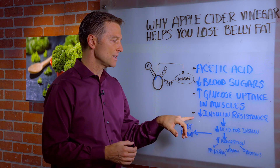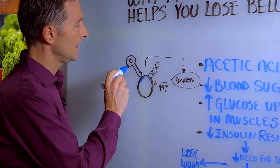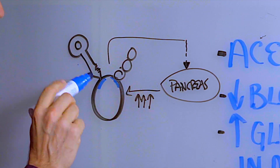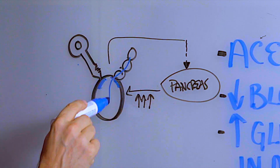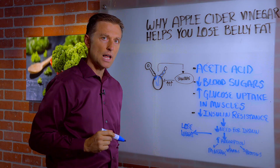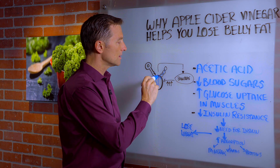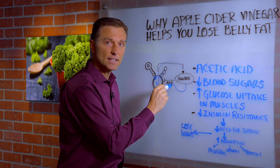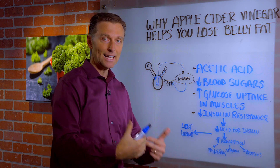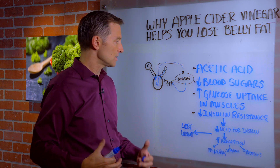It also decreases something called insulin resistance. If we take a look at insulin as a key that goes in the cell, that unlocks the door to allow fuel to go in the cell, and you have resistance where the key is blocked, then what happens is you don't get the fuel in the cell. The signal comes back to the pancreas, it tells the pancreas to make more insulin. You get fatter in the gut — that's what the gut is, this is all insulin, it's too much insulin.